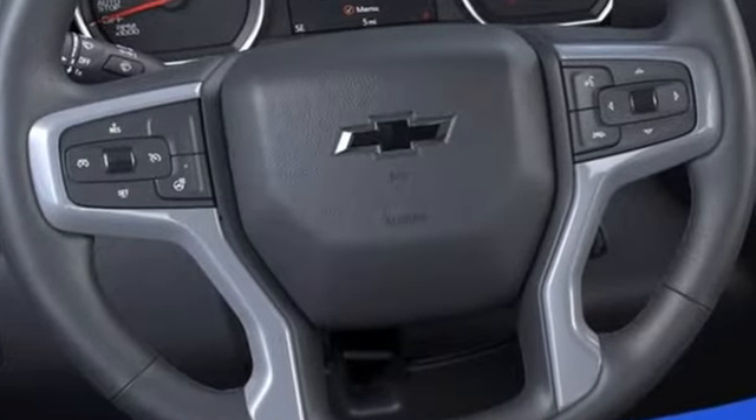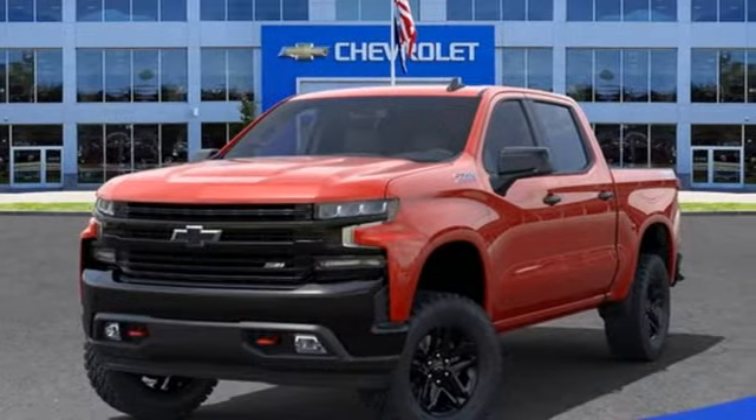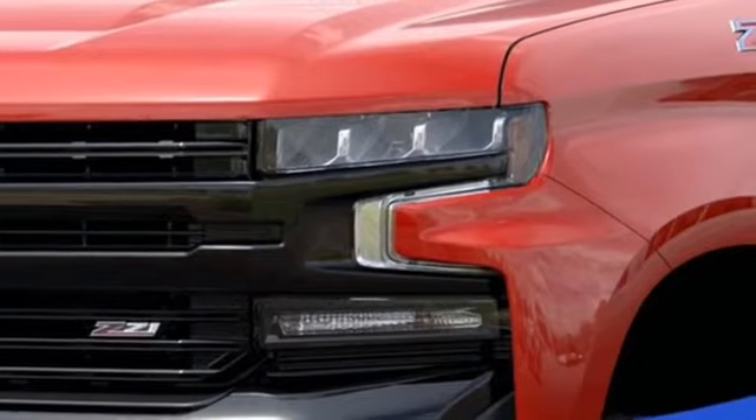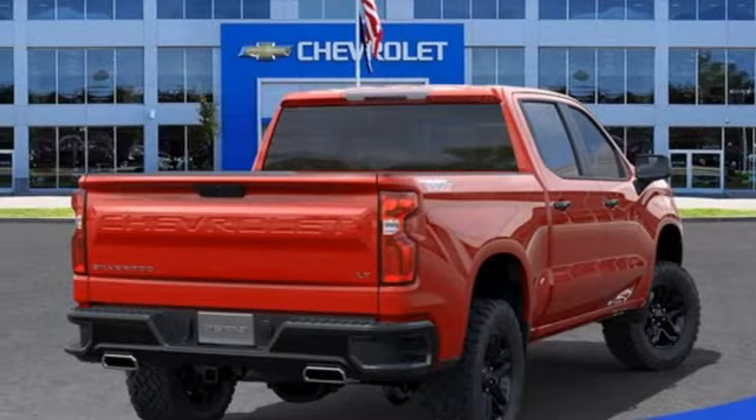V8 engine, four-wheel drive, engine auto stop-start feature, trailer hitch receiver, streaming audio, Wi-Fi hotspot, dual-zone climate control, aluminum wheels, electronic shift on the fly, and automatic transmission.